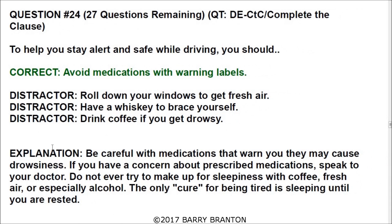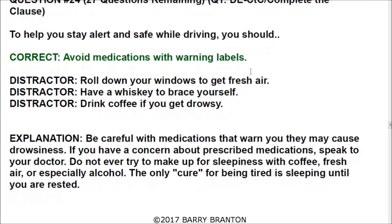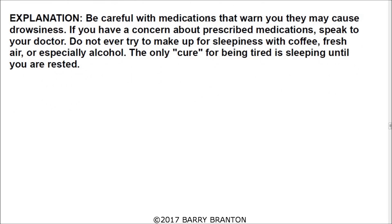Question number twenty-four: to help you stay alert and safe while driving, you should avoid medications with warning labels. Be careful with medications that warn they may cause drowsiness. If you have a concern about prescribed medications, speak to your doctor. Do not try to make up for sleepiness with coffee, fresh air, or especially alcohol. The only cure for being tired is sleeping until you are rested.